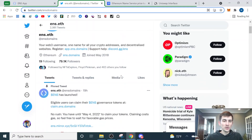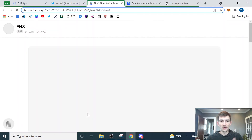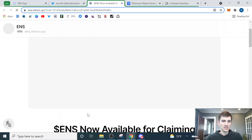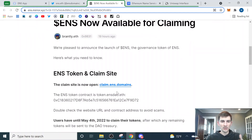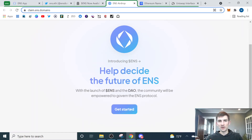So here we are on the ENS Twitter page, and if we scroll down, we can see an article talking about how to actually go about claiming your ENS tokens. I'll put links down below, but I'd recommend going to the Twitter page and following through with my clicks. That way you don't have to worry about clicking a wrong link. Just due diligence — protect your digital assets, you don't want to click on any malicious links. Go to their Twitter page, make sure you're on the right one, and follow it through from there.